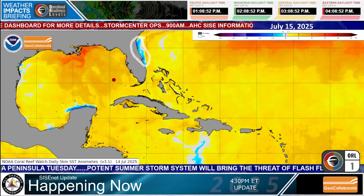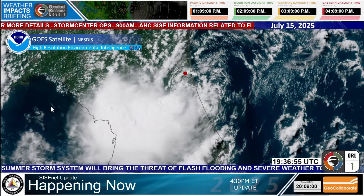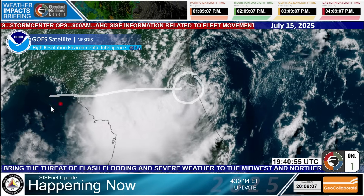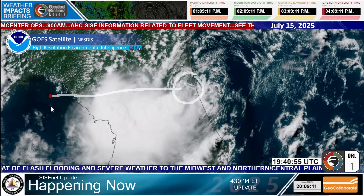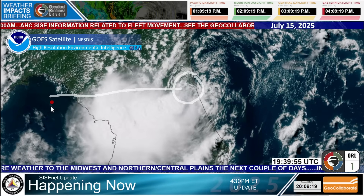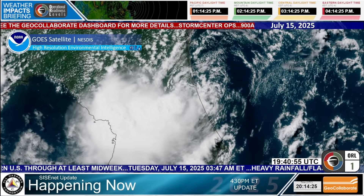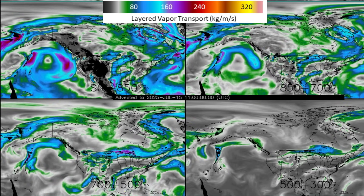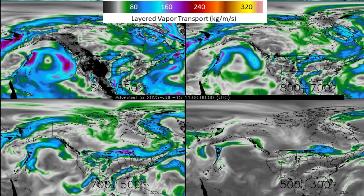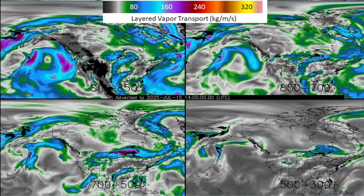The proximity to land is going to be the big question. Let's go back to the high-resolution GOES image. Here's that circulation right around in here. We expect it to move across the peninsula into the northern Gulf, and that's where we think it will perhaps strengthen somewhat, at least in organization. It does have a lot of moisture with it. What I want to do is show you something really interesting — I'm going to break the screen up into four panels. This is called layered vapor transport. I have the legend on here.